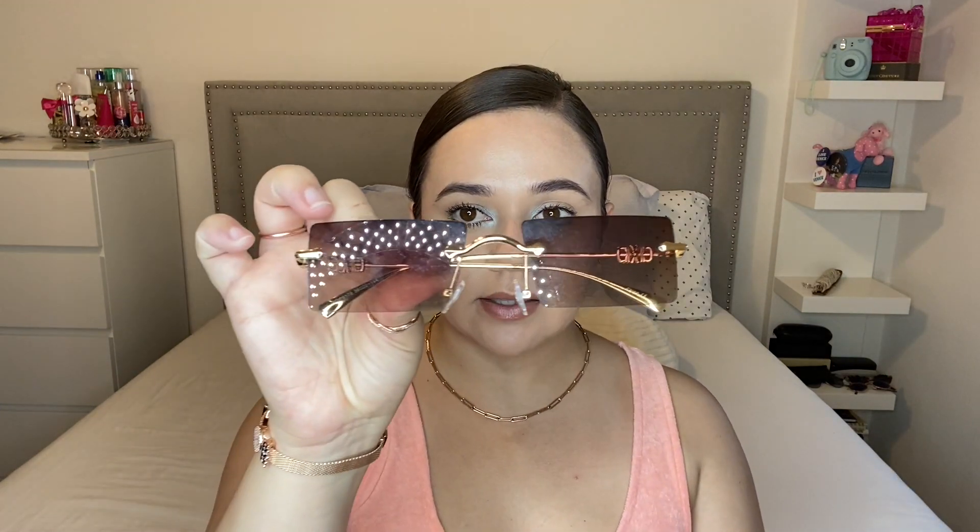Now that I'm done with the clothing pieces, I'm going to go into accessories. Two things to keep in mind: I did not purchase these accessories — my aunt gave them to me. The reason I'm showing them is because she's actually working on opening her own online boutique, and these items will be on there. It's not up and running yet but when it is I'll definitely let you guys know. I wanted to give you a sneak peek of the type of items you'll be seeing on her website.